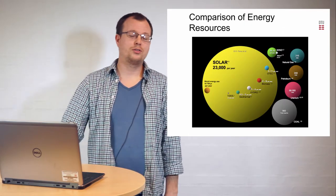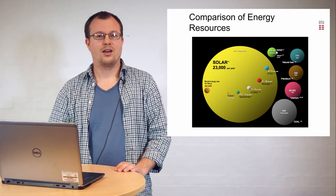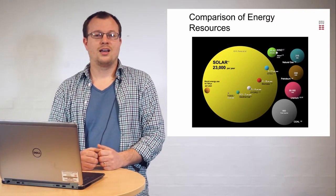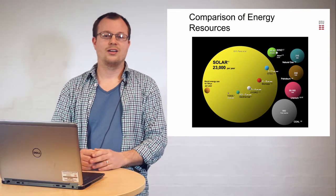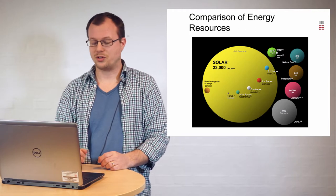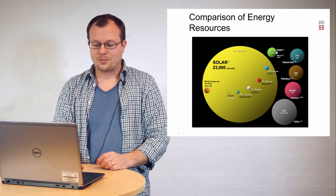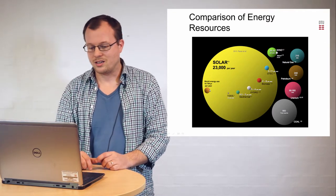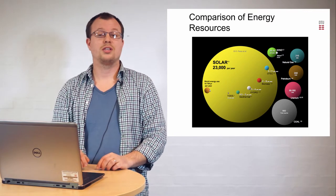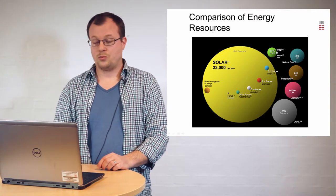Everybody has a clear idea of solar cells. The reason why scientists think it's a really interesting idea is the amount of energy that's available, and I think this picture represents this very well. You see the yearly energy use from the whole world, and you see that the sun is by far the largest capacity we have.